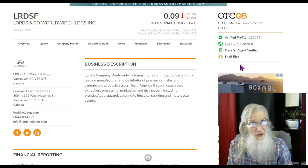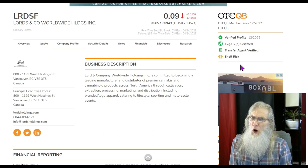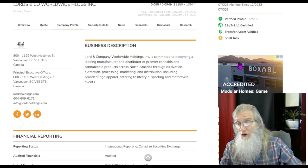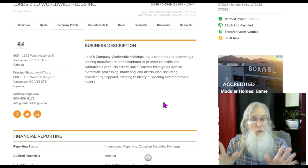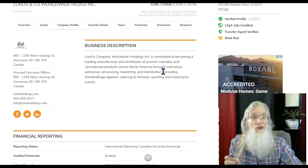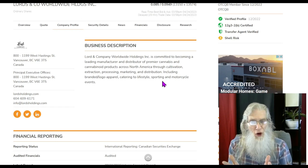That's not true — she has reported revenues for the last two quarters, and it's even better than what they show. I don't know why it's flagged, but it should be coming down. Lord & Company Worldwide is committed to becoming a leading manufacturer and distributor of premier cannabis and cannabinoid products across North America through cultivation, extraction, processing, marketing, and distribution — including branded apparel catering to lifestyle, sporting, and motorcycle events. They're talking two types of cannabis: marijuana with THC and hemp with CBD.